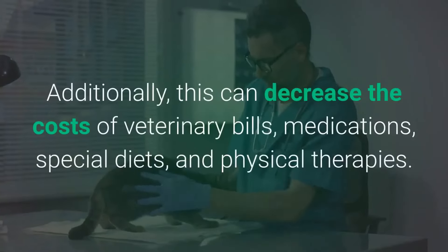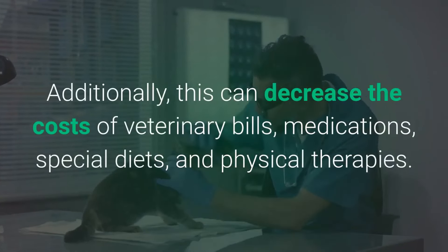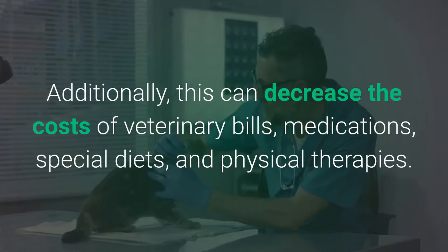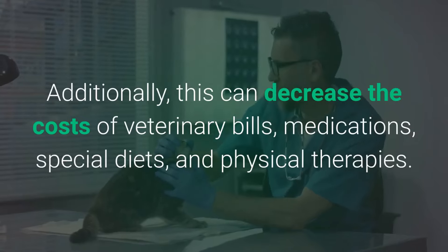Additionally, this can decrease the costs of veterinary bills, medications, special diets, and physical therapies.